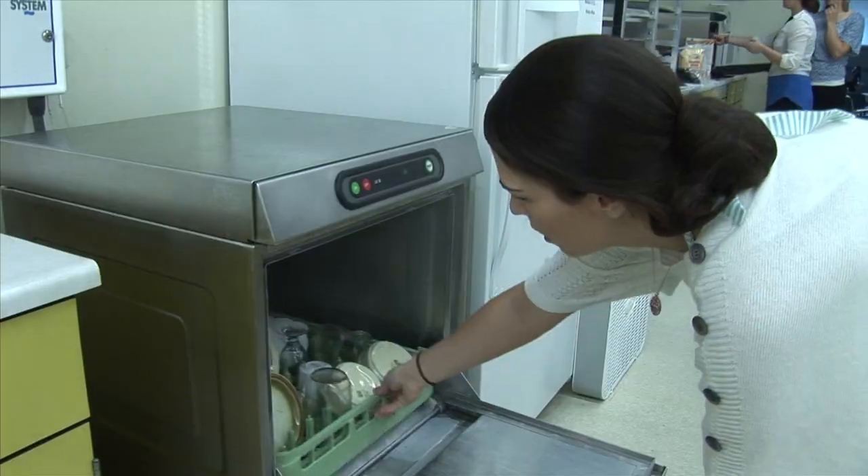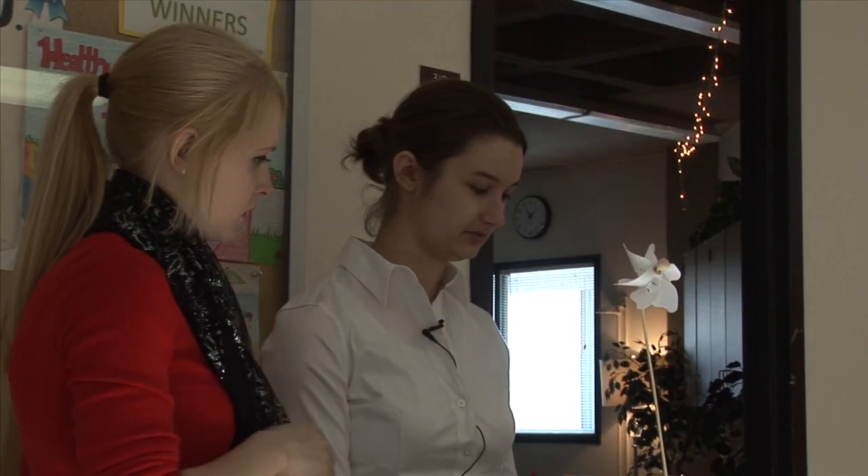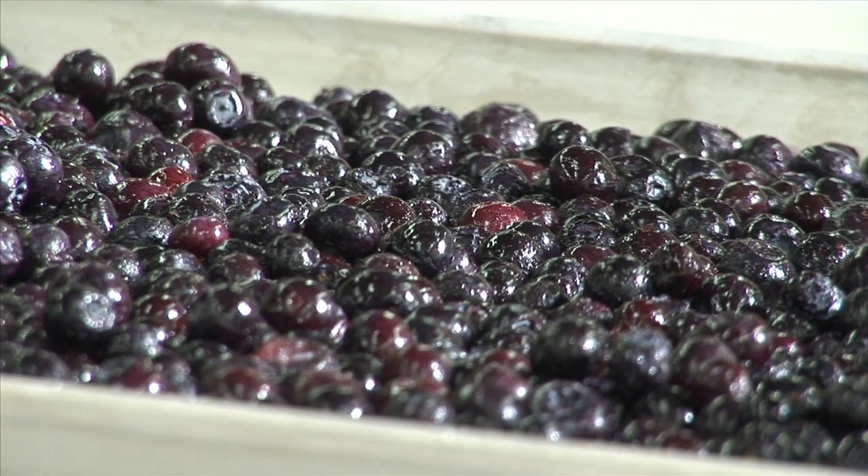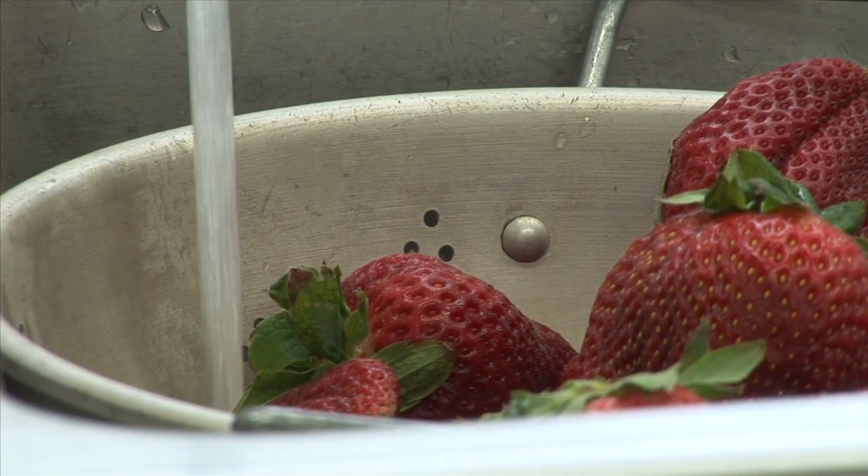From cooking, to cleaning, to managing, it's safe to say that the only thing more well-rounded than the meals is the class itself.